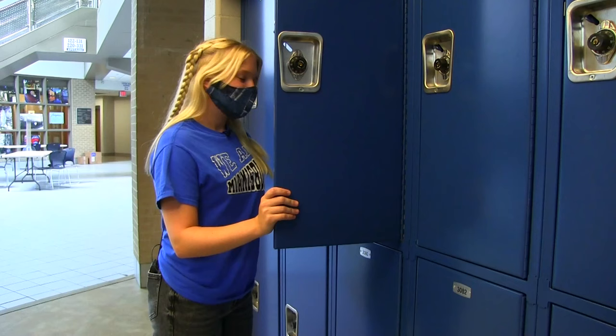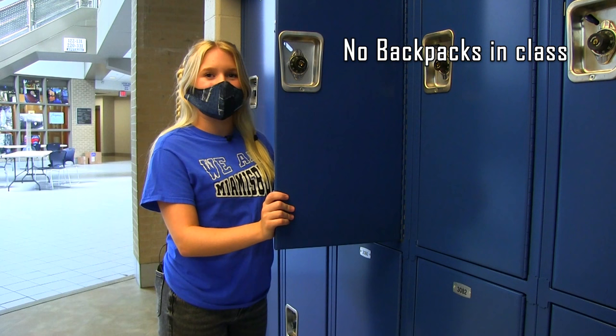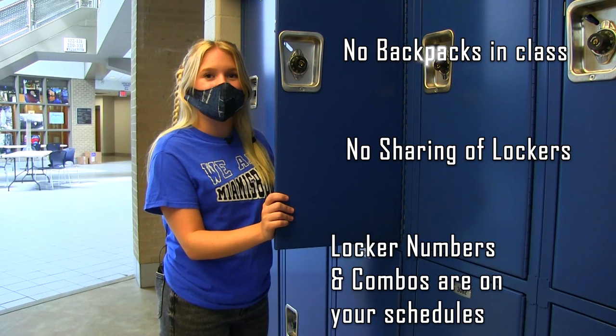Students will be using lockers again this year. There will be no backpacks allowed in the classrooms, and there will be no sharing of lockers either. The locker number and your combination will be on your schedule. If you have any questions, go to your academic period teacher and they will help you out. Backpacks aren't allowed, but you are allowed to carry a small purse, a pencil pouch, or a lunchbox during your lunch period.